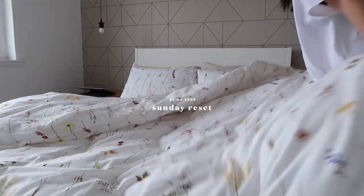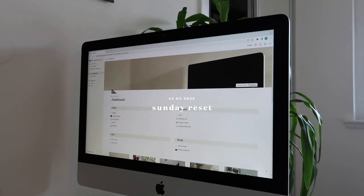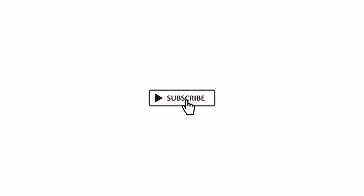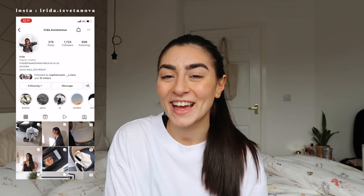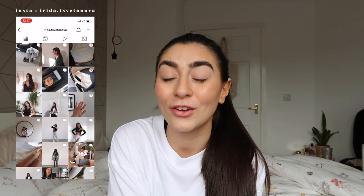Hello and welcome to my Sunday Reset. Welcome to my weekly reset routine. Today is Sunday and I'm going to take you through everything I do to set up for a new productive, successful and relaxing week.